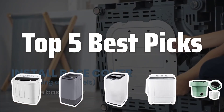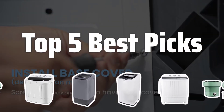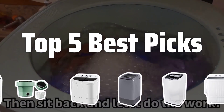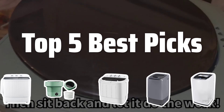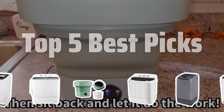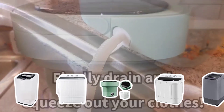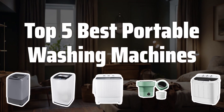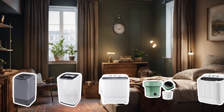Welcome to Top 5 Best Picks — the best portable clothes washing machines. This is probably one of the most essential appliances for people living in small spaces or looking for a convenient way to do laundry on the go. Today we're going to break down the top 5 best portable washing machines on the market.